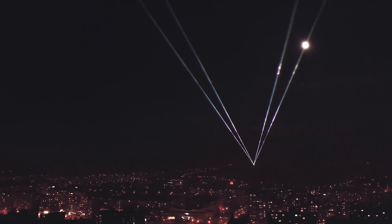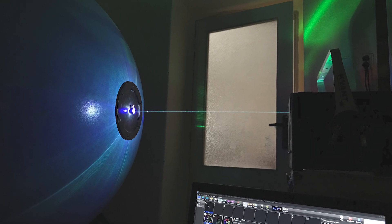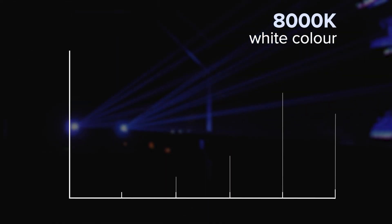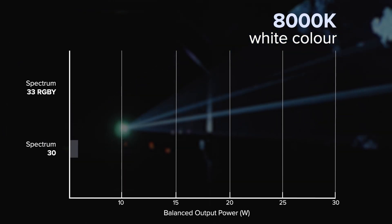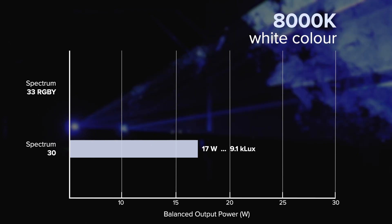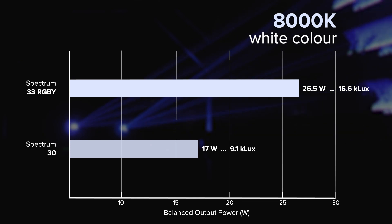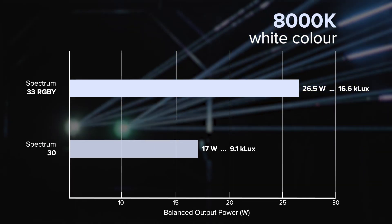We did a laboratory trial test for different temperatures of white color, using the method with the integrated chromatic sphere. At 8000 Kelvin white color — which is white with a blue tint, so-called cold white — the increase in total luminosity between a standard 30 watt RGB and a 33 watt RGBY system was an enormous 80%.